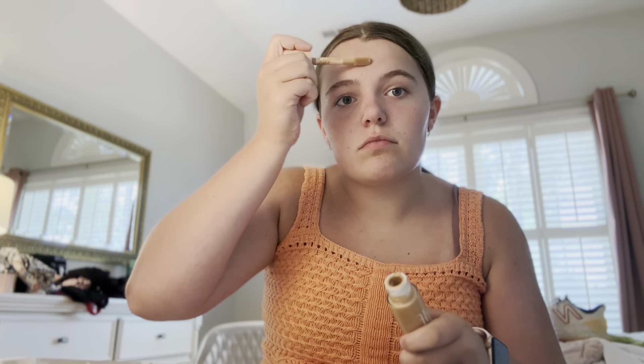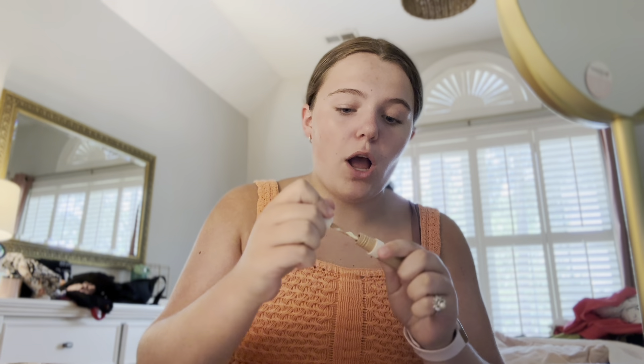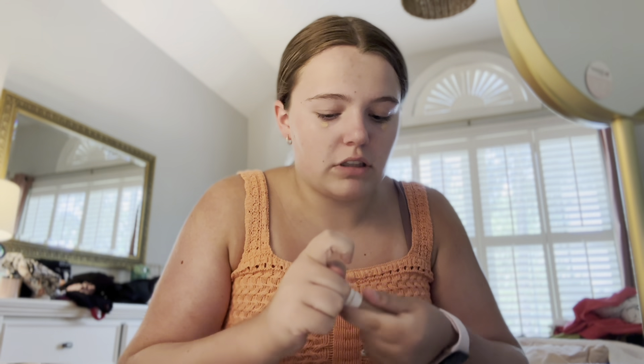Good morning everyone, welcome or welcome back to my channel. In today's video I'll be filming a morning routine. I'm about to head to Orange Theory, which is a gym. Today is Taylor Swift day — they're doing a Taylor Swift workout, so I'm very excited. It's supposed to be all Taylor Swift music and they're gonna have decorations up. Let's get going!